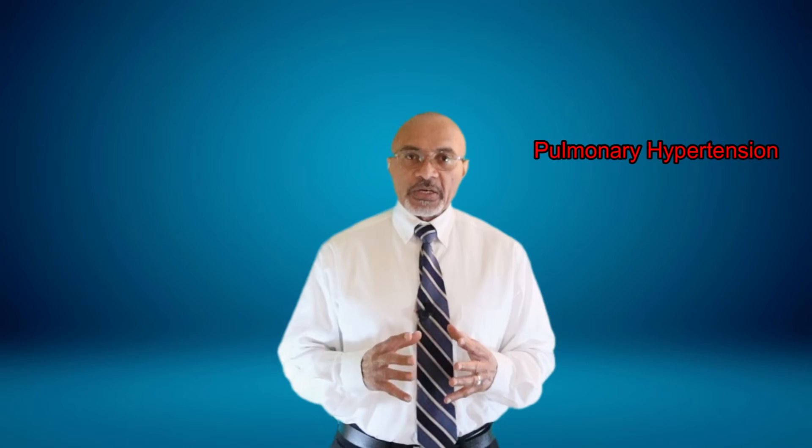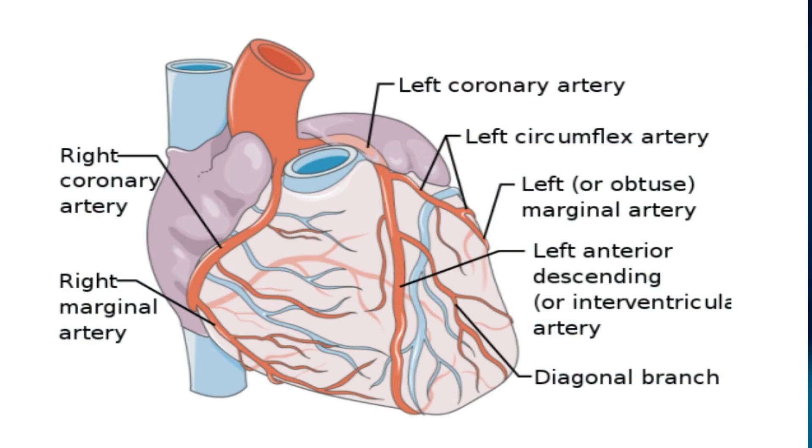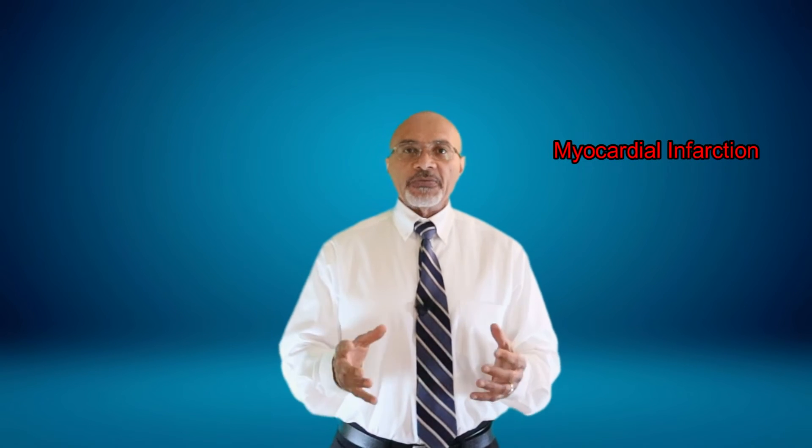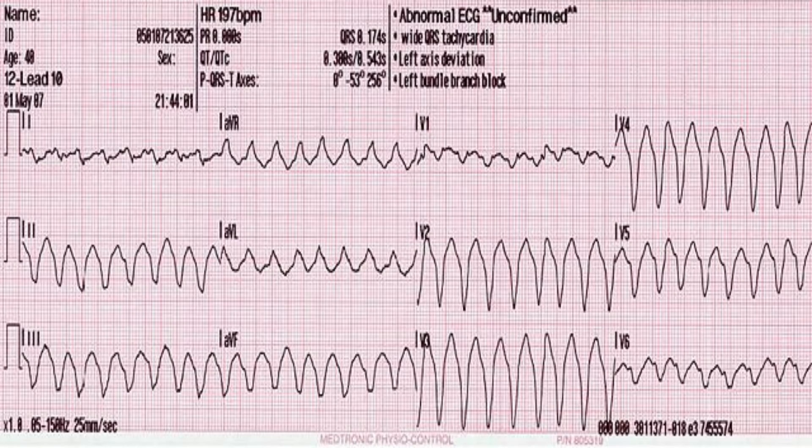When the arteries feeding the heart react to endothelin and narrow, the supply of blood to the heart is decreased, and there is a starvation of the heart muscle of oxygen. This can lead to death of the heart muscle tissue — causing what we call a heart attack, a myocardial infarction. At other times, the lack of oxygen flow to the heart muscle causes fatal arrhythmias that can cause the heart to stop beating. For example, ventricular tachycardia is one such fatal arrhythmia. In fact, researchers have found that people with obstructive sleep apnea are 2.5 times more likely to suffer sudden cardiac death between 12 a.m. and 6 a.m. than people without obstructive sleep apnea.